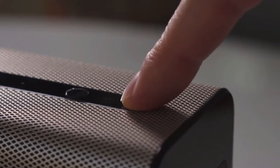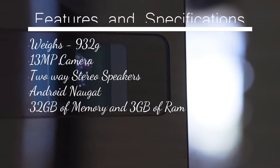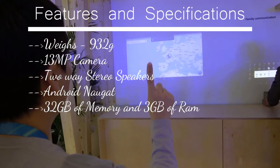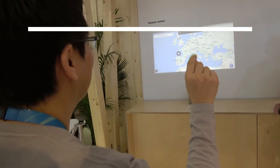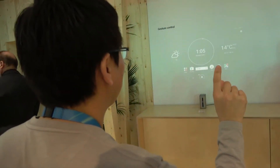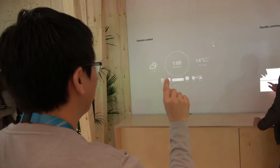Sony Xperia Touch weighs 932 grams and has a built-in 13-megapixel camera, 2-way stereo speakers, powered by the latest Android Nougat, 32 GB of memory, and 3 GB of RAM. The Xperia Touch release date has been set for spring of this year, and pre-orders have already gone live at MWC.